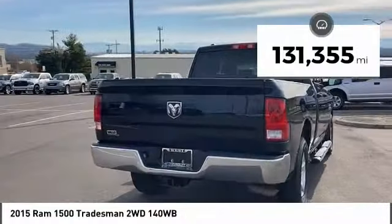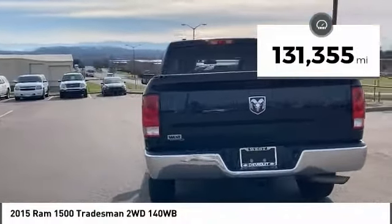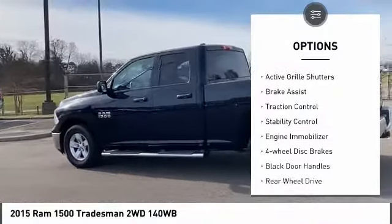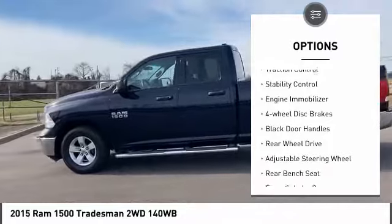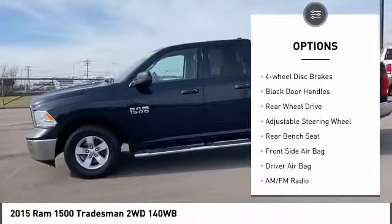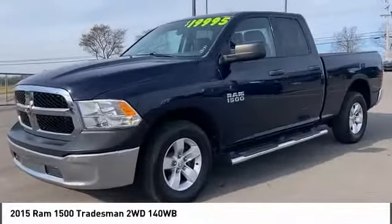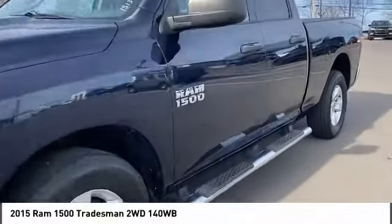This vehicle has less than 135,000 miles. Here are some of this vehicle's great options: tire pressure monitor, heated mirrors, active grille shutters, brake assist, traction control, stability control, engine immobilizer, four-wheel disc brakes, black door handles, and rear-wheel drive.